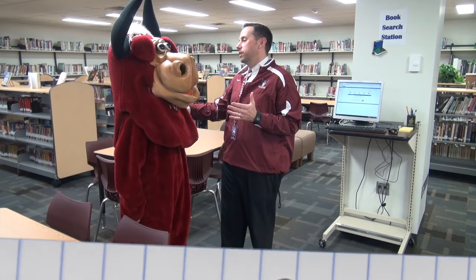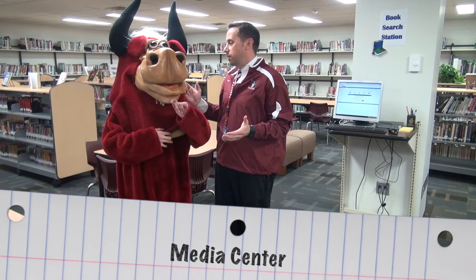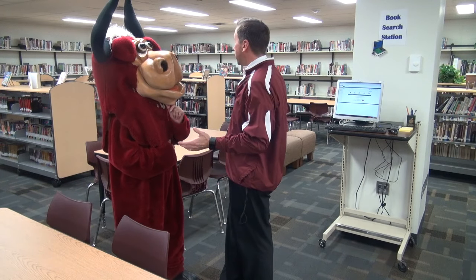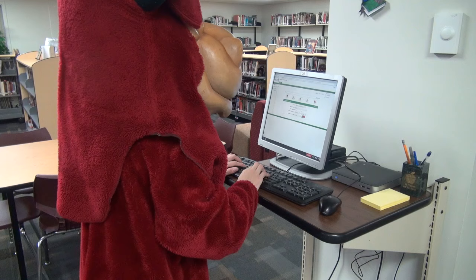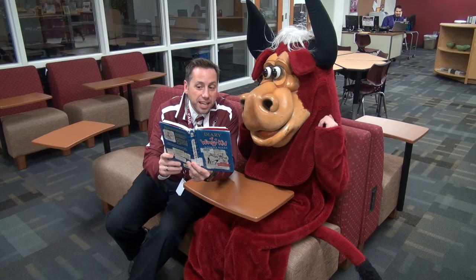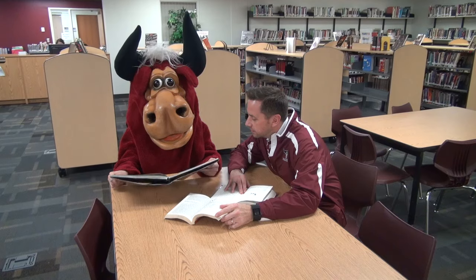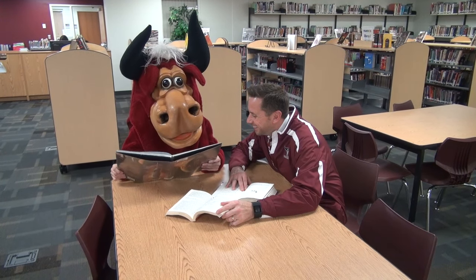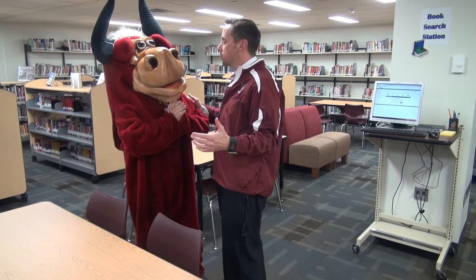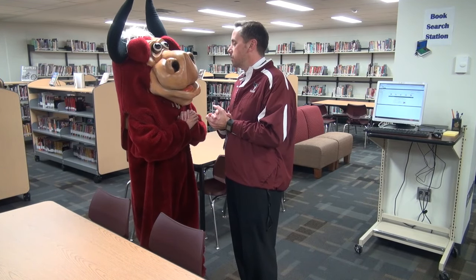Sir Loin, back when you were a little calf, you had a thing called a library. Here in our 21st century school we have what's called a media center. We still have books, you'll notice that, but instead of the card catalog that you used, we have a computer. Instead of the uncomfortable chairs, we have flexible spacing. You want to meet and collaborate with your friends? You do it right here. The media center of the 21st century is about collaboration and flexibility.